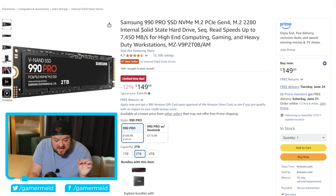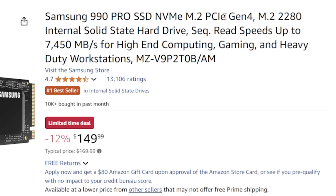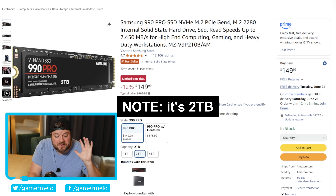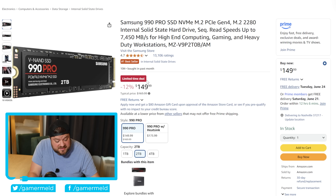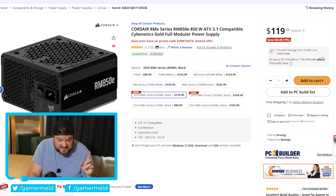Next is Samsung's 990 Pro — their Gen 4 SSD, blazing fast internal M.2 storage, and it's just $150. But if you need a bit more storage, Seagate's 24TB hard drive is now just $250, so that one is also a fantastic deal.